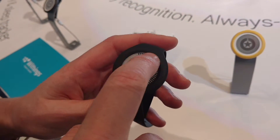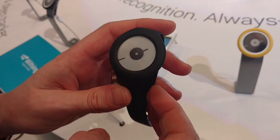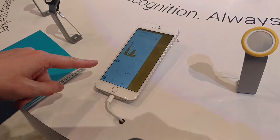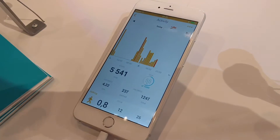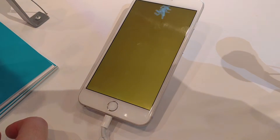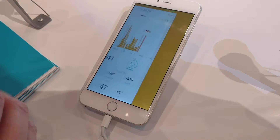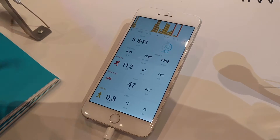On the screen you will have the progression of your daily steps. When you push the button, you will have your time. On the application, you can have all the details of your activity, with some insights and graphics. It's really intuitive and easy to use — 69 euros on the market in March.